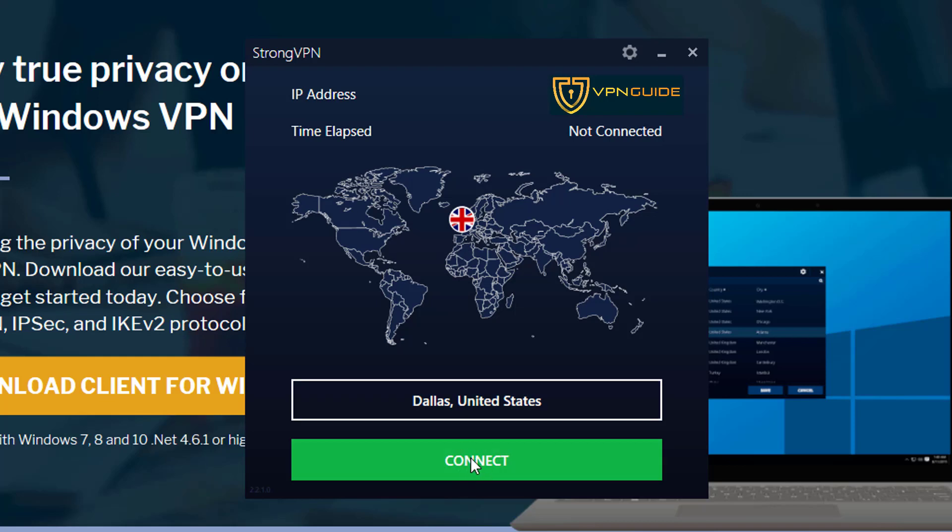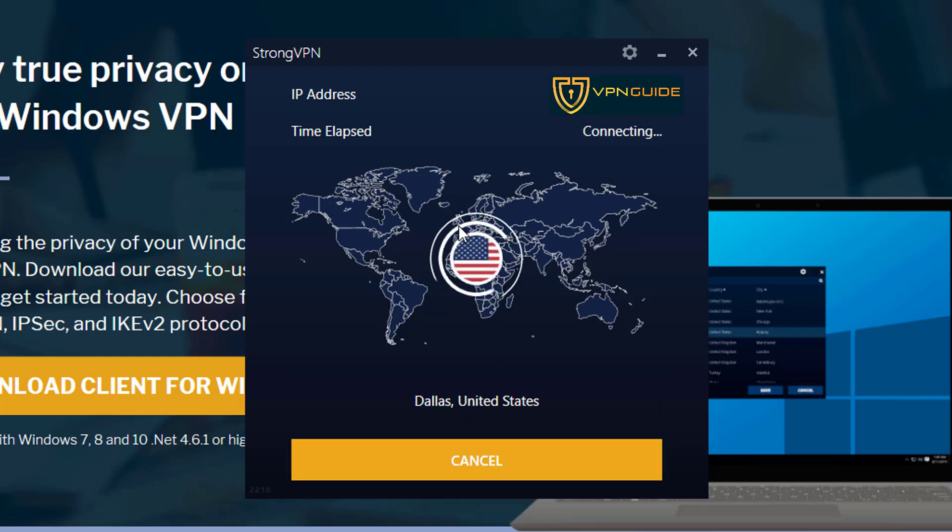I'm then going to press Connect. What it's going to do is make our computer look as if it's in Dallas in the USA, which means when we next go on Netflix, Netflix is going to get confused — it's going to think 'this guy's in the USA, so we'll let him watch the American version.'